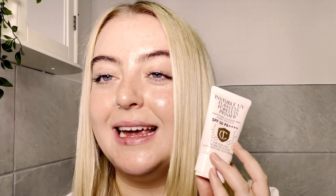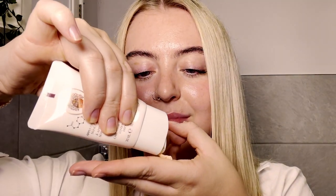Last but not least is the invisible UV flawless poreless primer SPF 50. It's arguably the most important step of any skincare routine — it gives protection against UVA and UVB filters and it's also packed with hyaluronic acid, so it gives your skin that amazing glow.